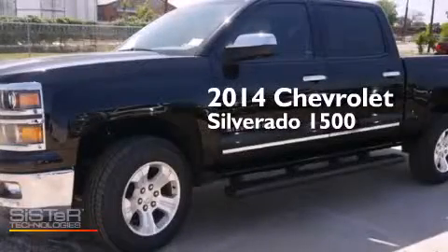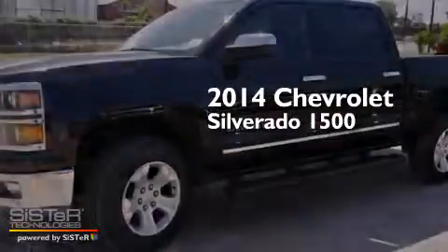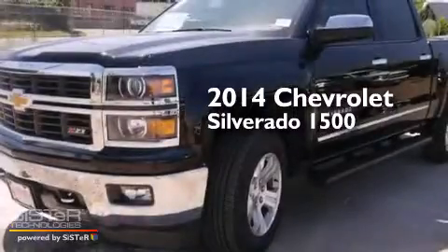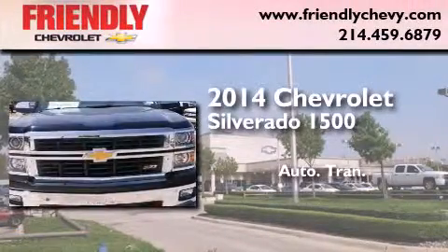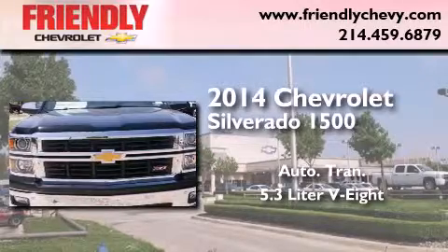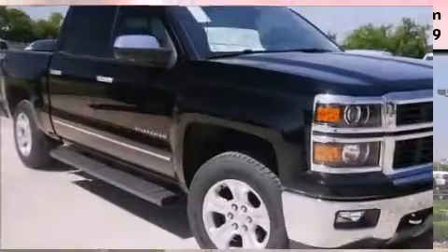This is a brand new 2014 Chevrolet Silverado 1500. This truck has an automatic transmission, a 5.3-liter V8, and the added safety and control of four-wheel drive.